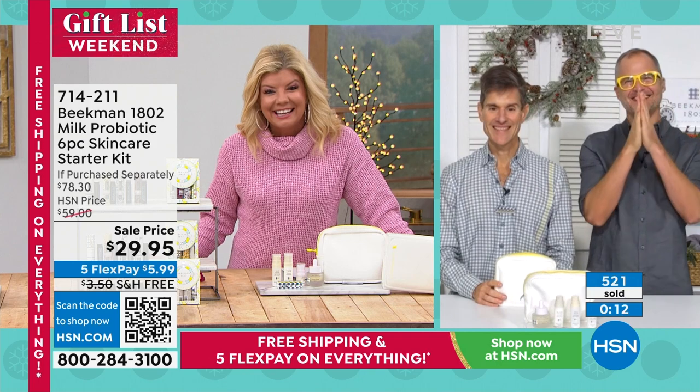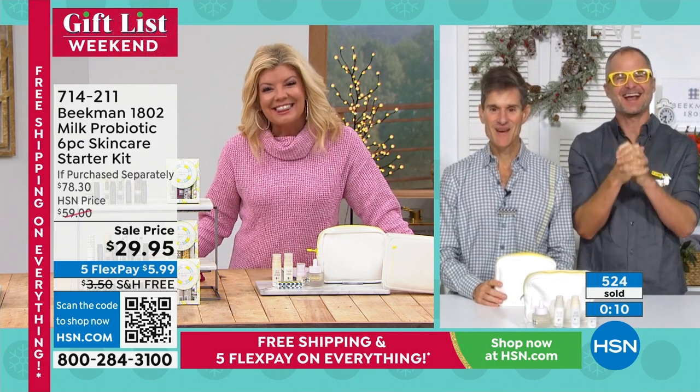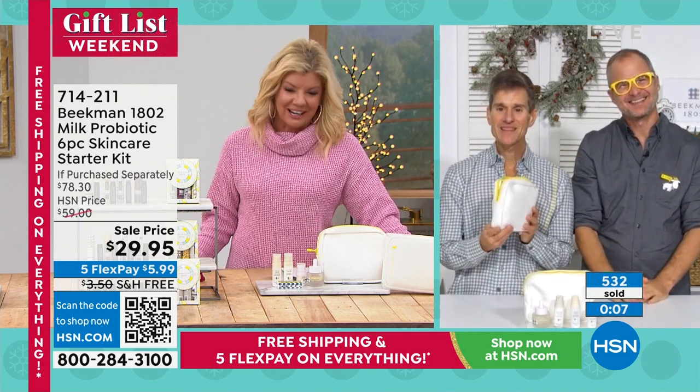Kathy says okay and wishes everyone a good Christmas. The hosts thank her and wish her a Merry Christmas. She says take care and Merry Christmas before hanging up.